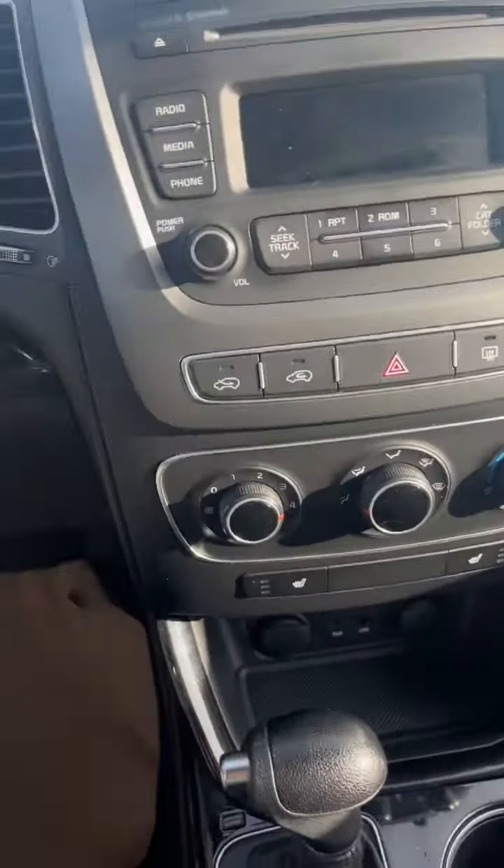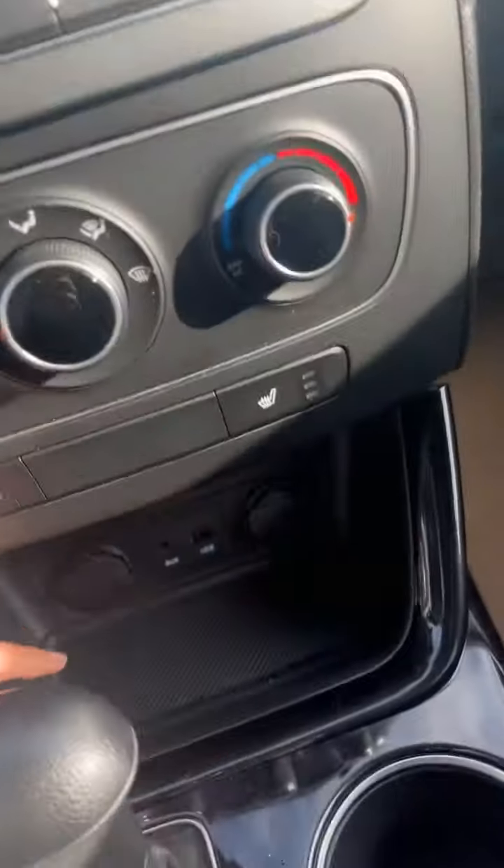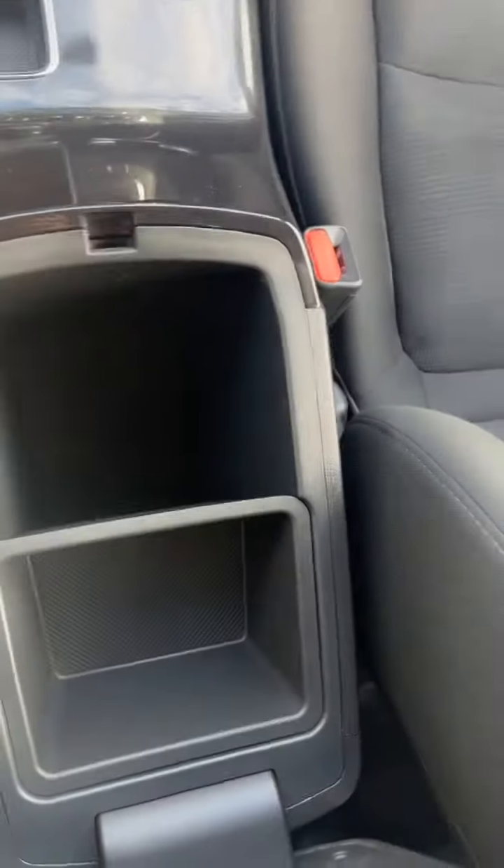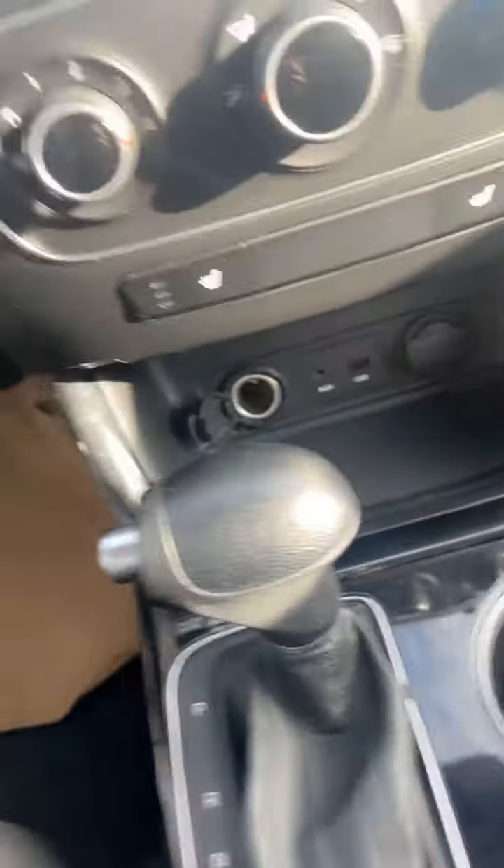It's a really clean car. There's the infotainment system. You can see there's a heater, a power outlet right there, cup holders, and lots of space here for storage.